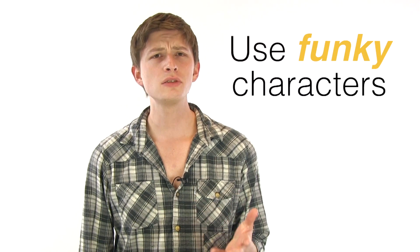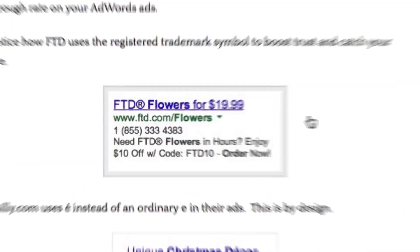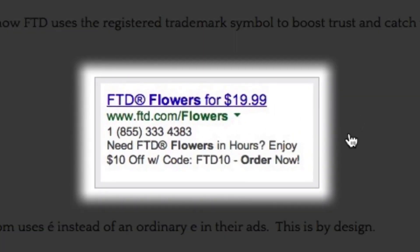Tip number two: use funky characters similar to the pound sign, number sign, comma, or odd characters such as the copyright symbol, the percentage sign, or even the money symbol. These can catch the eye and increase your click-through rate on your AdWords ads. Notice how FTD uses the registered trademark symbol to boost trust and catch your eye.